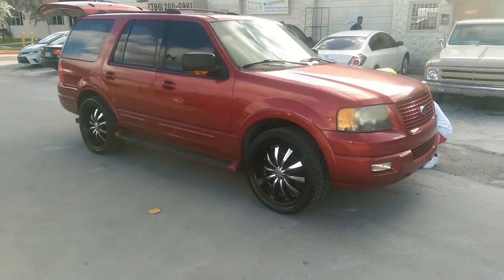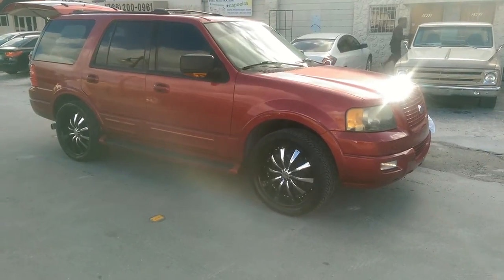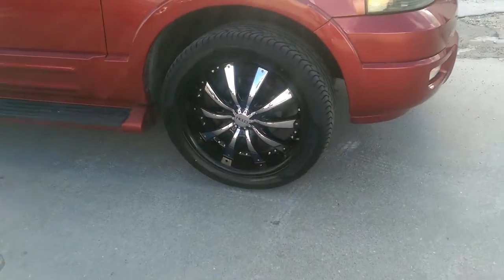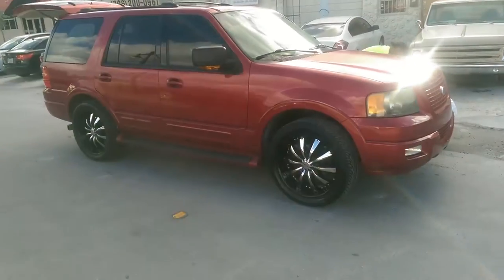This is your boy KB from Dozen Tires TV. Right here we got a 2004 Ford Expedition. We got a 22-inch Hilo 8875, 2x9.5, 540.22. Great looking wheel.